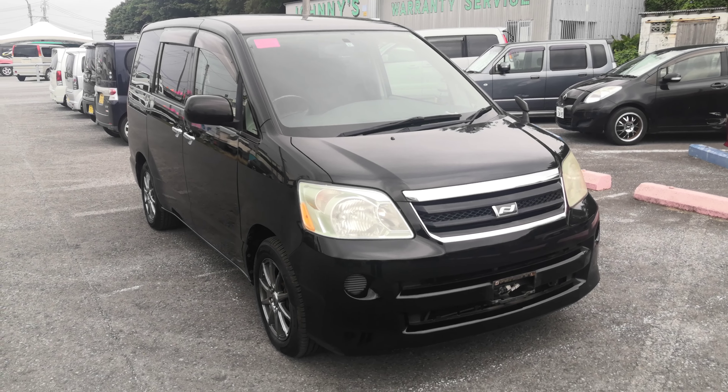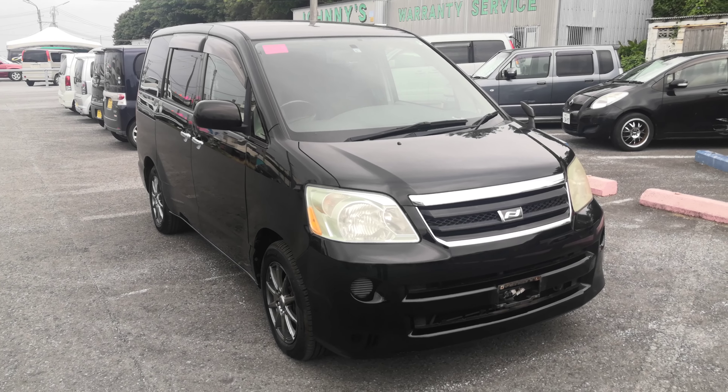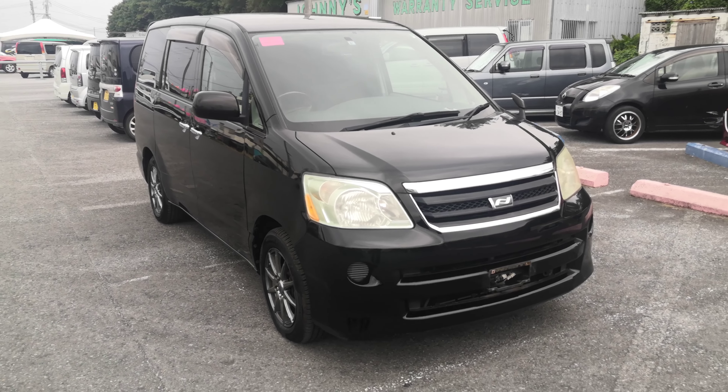Hey everybody, this is Don over with Johnny G's Cars. I'm going to show you this 2007 Toyota Noah that just came in. It's got just over 83,000 kilometers on it, which is about 50,000 miles. Let's take a look around.